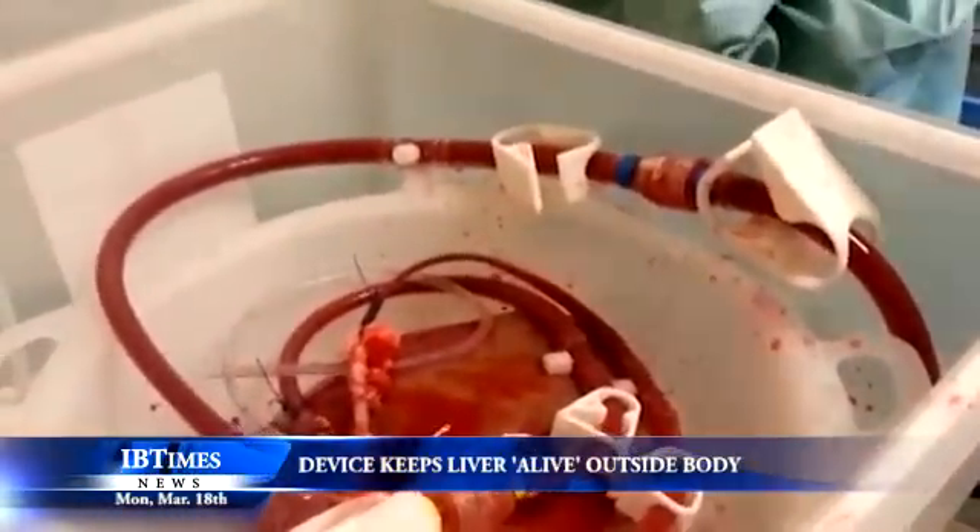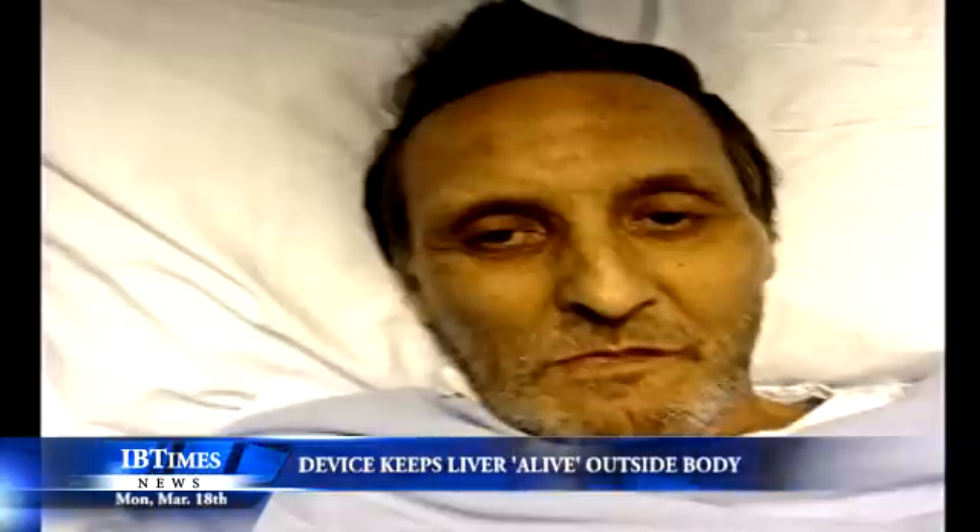The results from the first two transplants using the new technology, carried out in London last month, suggest the device could be useful for all patients needing liver transplants. The team now plans to run a pilot trial with 20 more liver transplant patients at King's College Hospital.